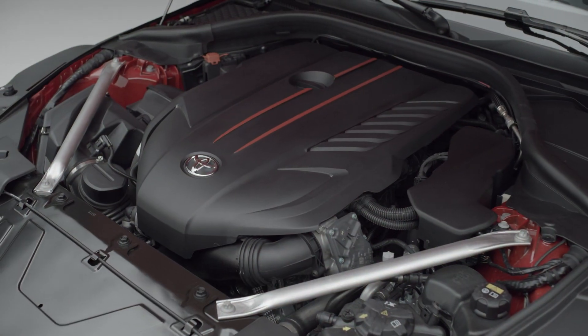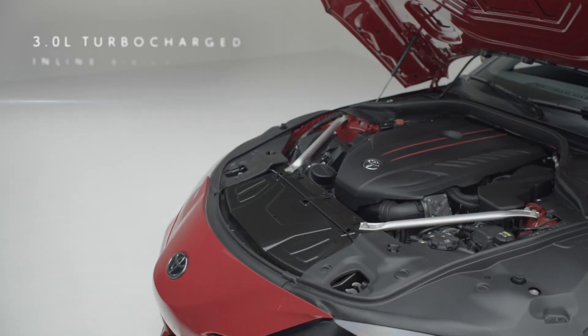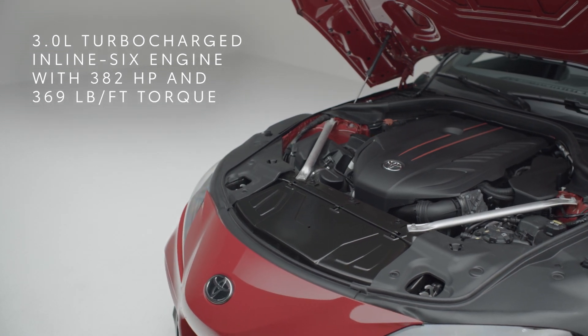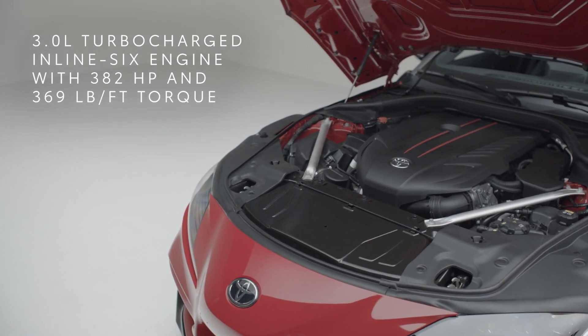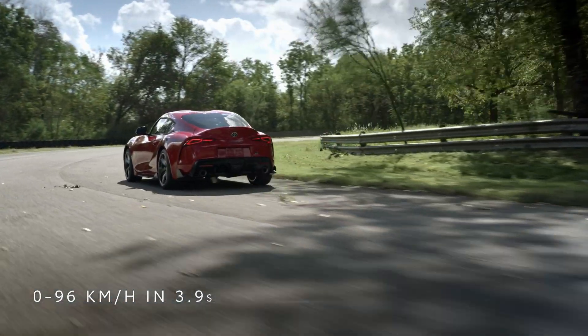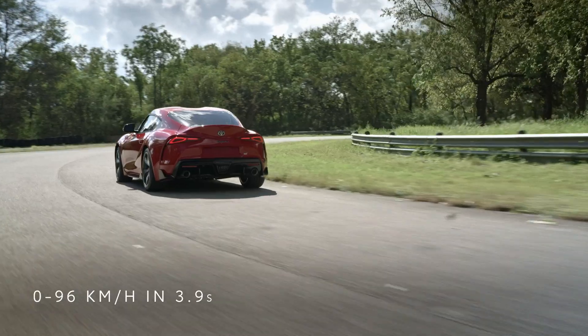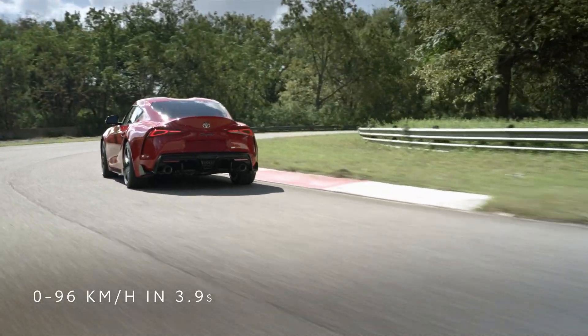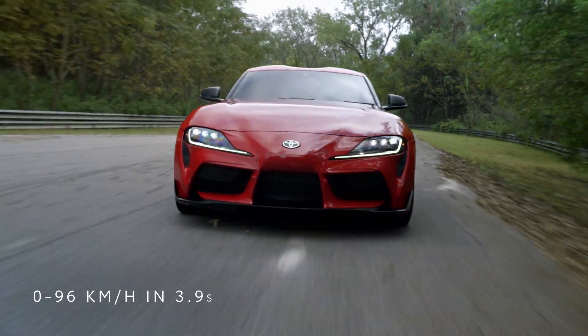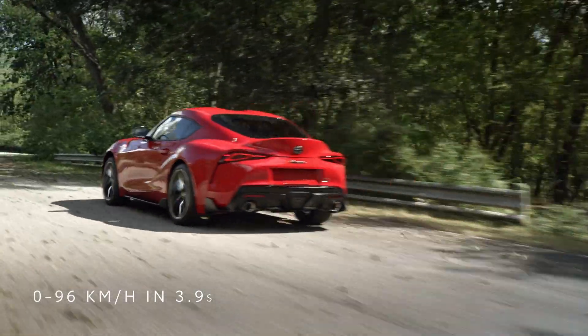Brass tacks — let's talk hardware. A 3-liter turbocharged inline-six engine, 382 horsepower, 369 pounds-feet of torque. They've paired this with a quick-shifting 8-speed automatic transmission and paddle shifters, plus armed it with a launch control function prepared for takeoff at 0 to 96 in 3.9 seconds.